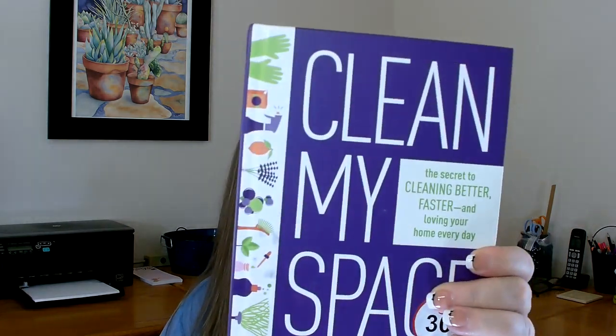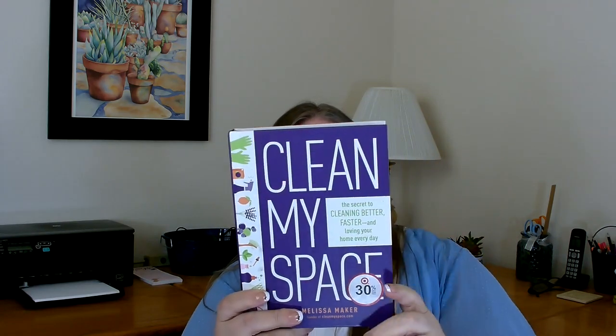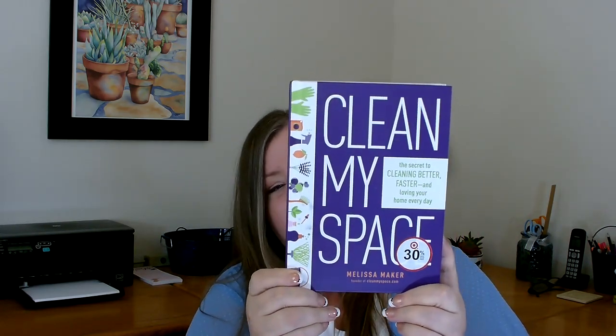When I went down the book aisle I did find one good book this week. It's called Clean My Space: The Secrets to Cleaning Better, Faster, and Loving Your Home Every Day. This is a hardbound book and it regularly retails for $22. It breaks down how to clean each of the rooms in your house — how to go about it and what is the easiest and fastest way. I thought I'd check it out and see if it had any really good tips on how to improve how I clean my house.